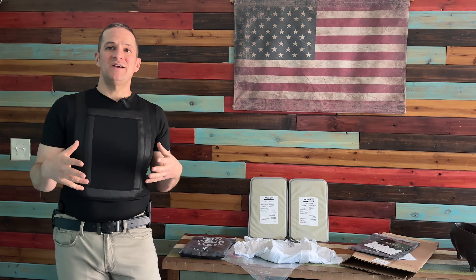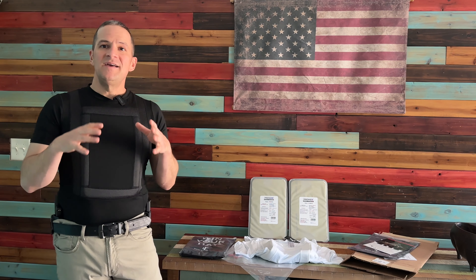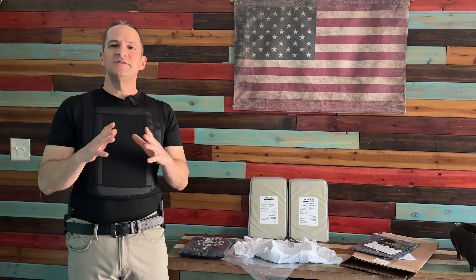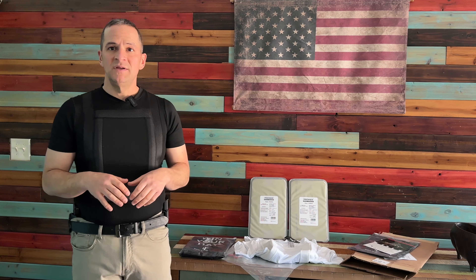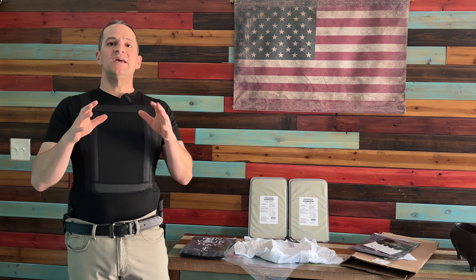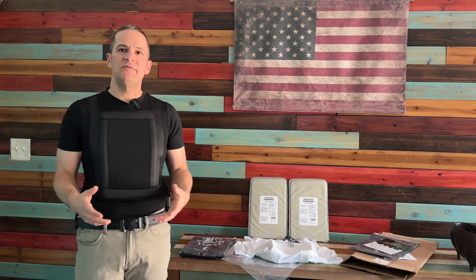That was really fun — my first time shooting at something in a while that wasn't made of clay or paper. Now we know the most important part: it works, it stops bullets. Here's the thing — statistically, most of the people who are wearing this aren't going to get shot. It's more like an insurance policy that you wear every day. So that being said, you're going to be wearing it every day like I have for the past three weeks. Hence the name, Everyday Armor T-shirt. Let's get into what it's like actually wearing it every day — the good, the bad, the ugly.